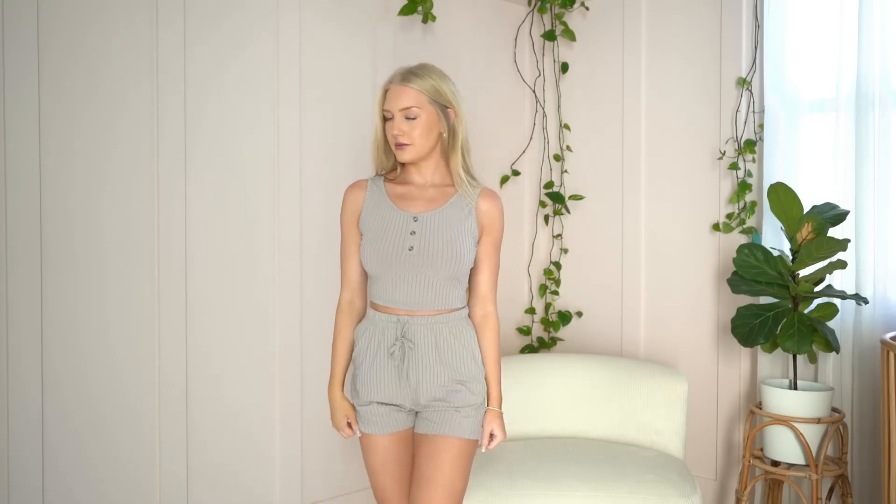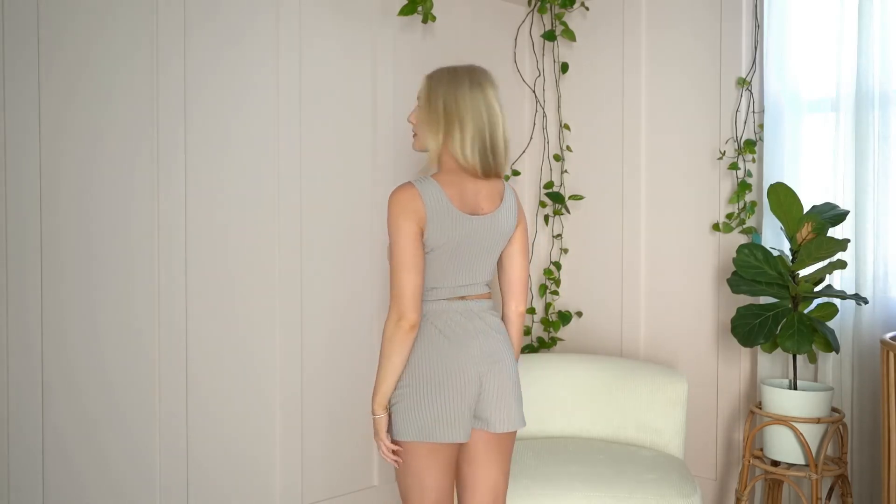The next set is a two-piece lounge set. They do have lounge clothes, and they sent this set over. Here are the shorts — they're very flowy and soft with a pattern on them, and there's a cinched waist so you can tighten them. I got a size small and the quality is really nice. The second piece is a tank top in the same pattern, with three buttons that are just for show. It's super nice, very silky, and super comfortable.